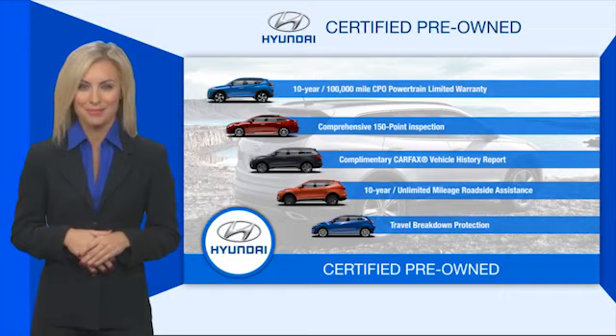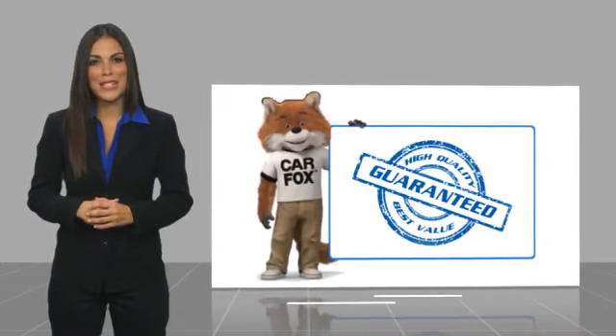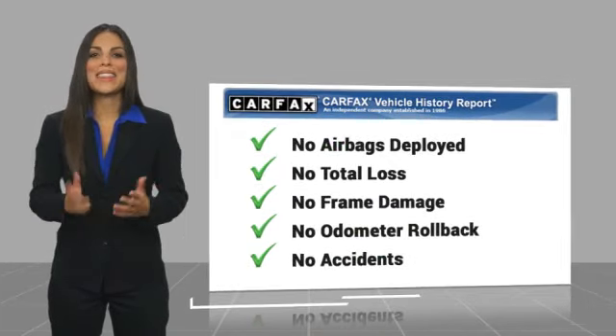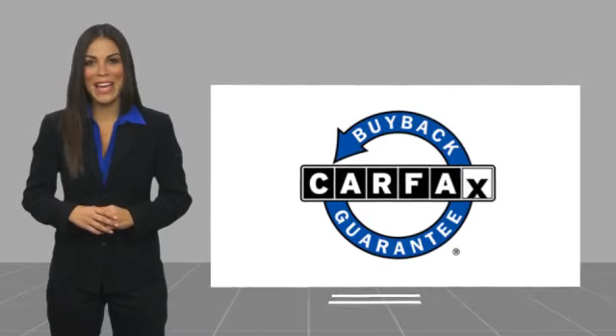Here's another high quality vehicle with a Carfax vehicle history report. Be sure to find a complimentary copy of this report online or contact the dealership. This vehicle qualifies for the Carfax buy-back guarantee.